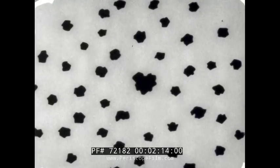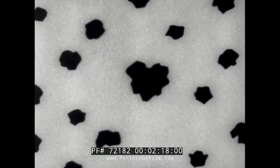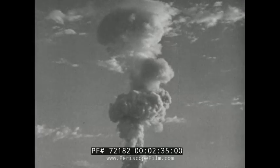Some of the particles are the size of grains of sand; others are microscopic. All of them are not radioactive, but those that are emit nuclear radiation. It is exposure to this penetrating radiation that can cause sickness and even death. These fallout particles inhabit the entire cloud, a cloud that may tower to heights of over 100,000 feet.